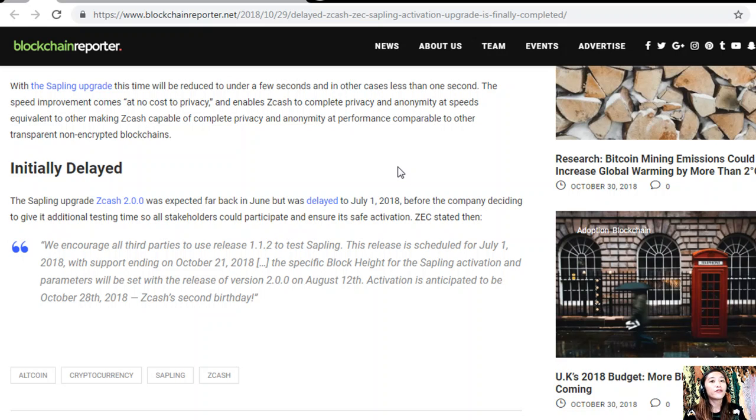The specific block height for the Sapling activation and parameters were set with the release of version 2.2.0.0 on August 12th. Activation was anticipated to be on October 28th, 2018 — ZCash's second birthday.